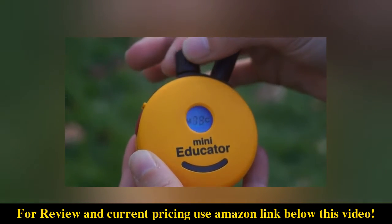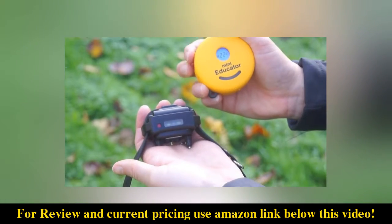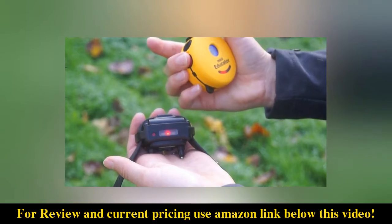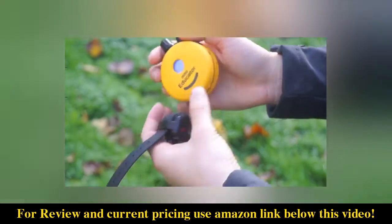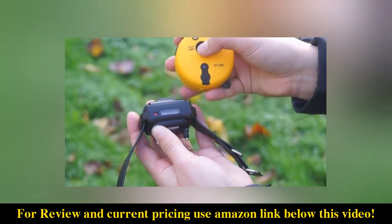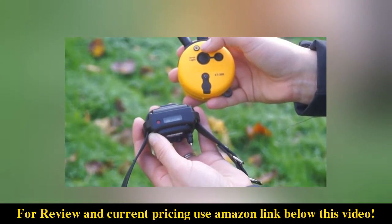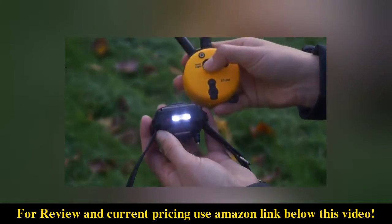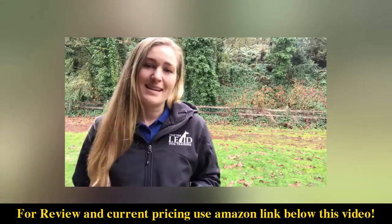The Mini Educator has a hundred different levels of stimulation which allows for a wide variety of communication. The remote design allows it to fit comfortably in your hand and the buttons are easy to reach. It features momentary and continuous stimulation and also has an LED flashlight feature which allows you to make your dog visible at night — I love this feature and I use it all the time.